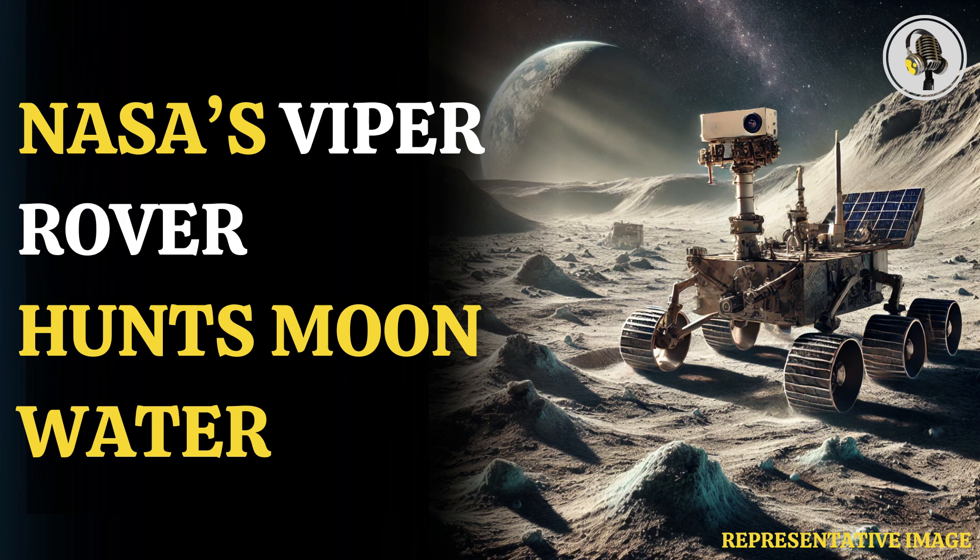It weighs 950 pounds. Unlike rovers used on Mars, Viper can be piloted in near real time because the distance from Earth is much shorter, only around 200,000 miles or 1.3 light seconds. The rover is also faster, topping out at 0.5 MPH.